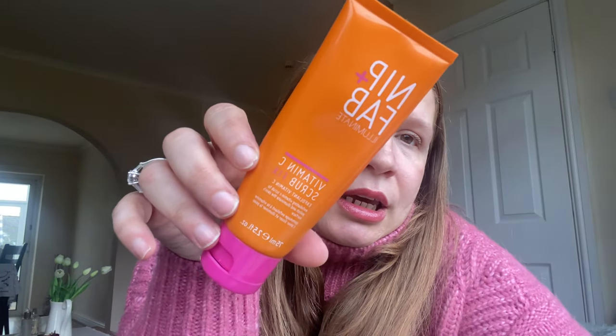Now I'll share my empties — things I've just finished. The first is the Nip + Fab Vitamin C Scrub. I used it in my shower — very refreshing, lovely scent, and it has microbeads so it's a great exfoliator for the face. I really loved it and I'm definitely going to be repurchasing that at some point.